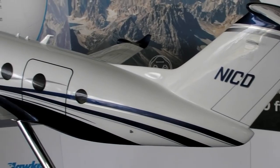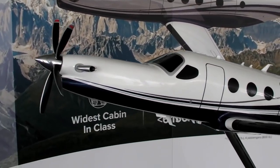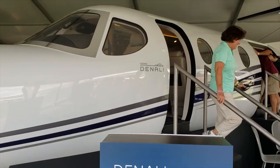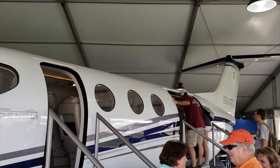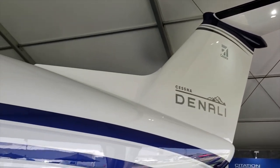The company has applied lessons learned from the new mid-sized Latitude jet to the cabin of the Denali, which is more like what you'd expect to find in a private jet than in a turboprop. The externally serviceable aft lavatory is a previously unheard-of feature on a business class turboprop.